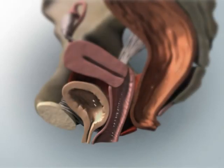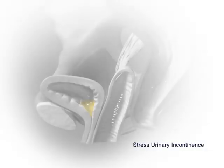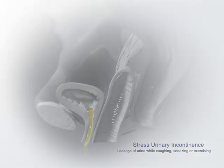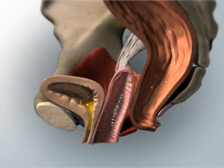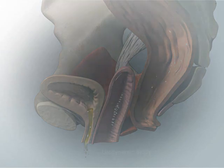In prolapse where the bladder descends into or through the vaginal opening, the urethra may be displaced or kinked. This kinking effect on the urethra may mask or conceal a condition known as stress urinary incontinence, characterized by leakage of urine with activities such as coughing, sneezing, and exercising. In many women, stress urinary incontinence may manifest after correction of the prolapse when the urethra is straightened. For this reason, when considering surgery for prolapse, your doctor may recommend a bladder test known as a urodynamic study to evaluate the potential for stress urinary incontinence after correction of the prolapse.